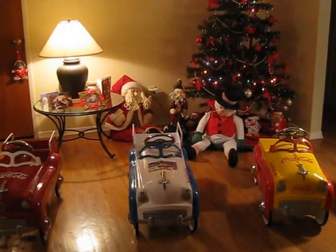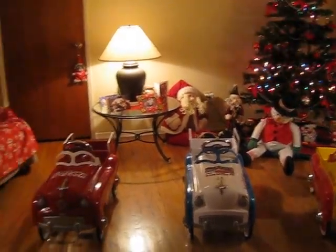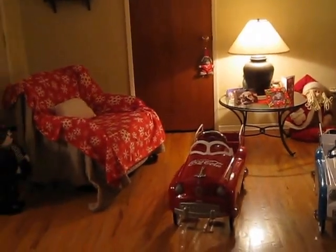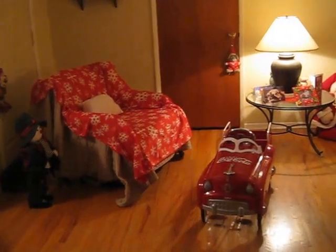Hi, we're going to be showing you our Hot August Nights Pedal Car Collection. These cars were all made by Coca-Cola and Rayleigh Stores for Hot August Nights.